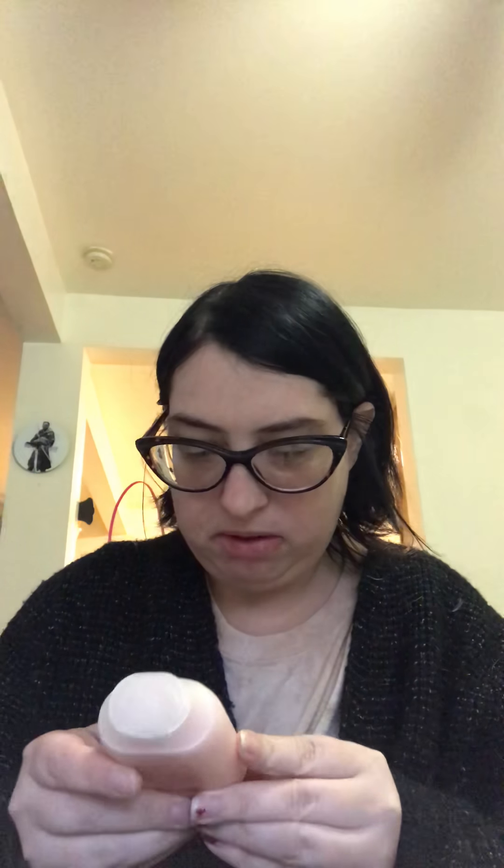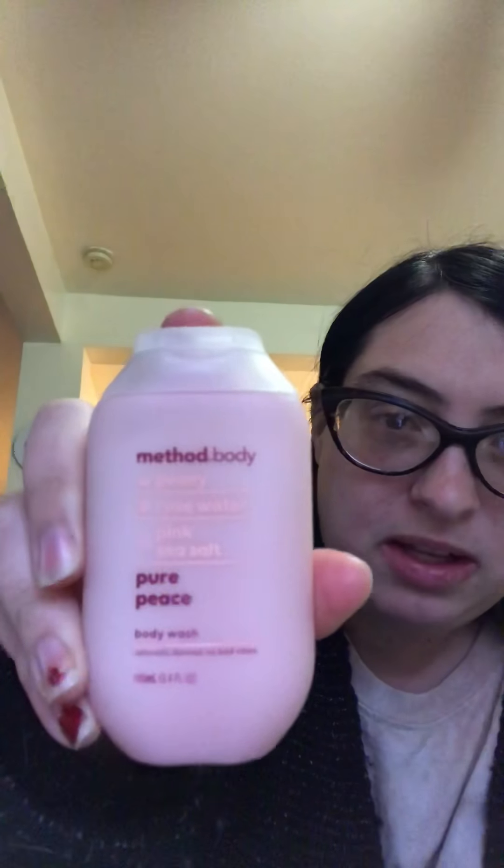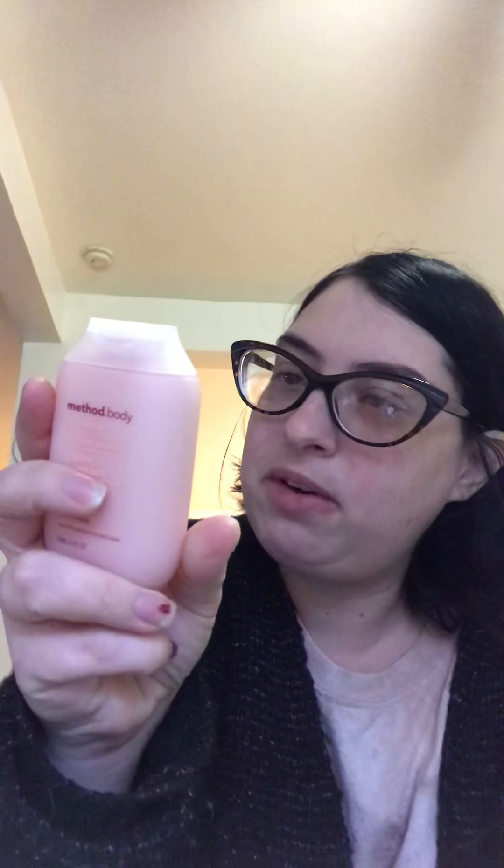So this is Method Body Peony Rosewater Pink Salt Pure Peace Body Wash. Let me smell. Wow. That's not the smell that's been poking through the box, but that's cool. Again, this is good because you get to try it out. God forbid you were to buy it and your skin doesn't react very well to it — at least you didn't spend $5, $10, $15, $20 on a body wash that your body does not like. So this is a good way of trying something before committing to it.